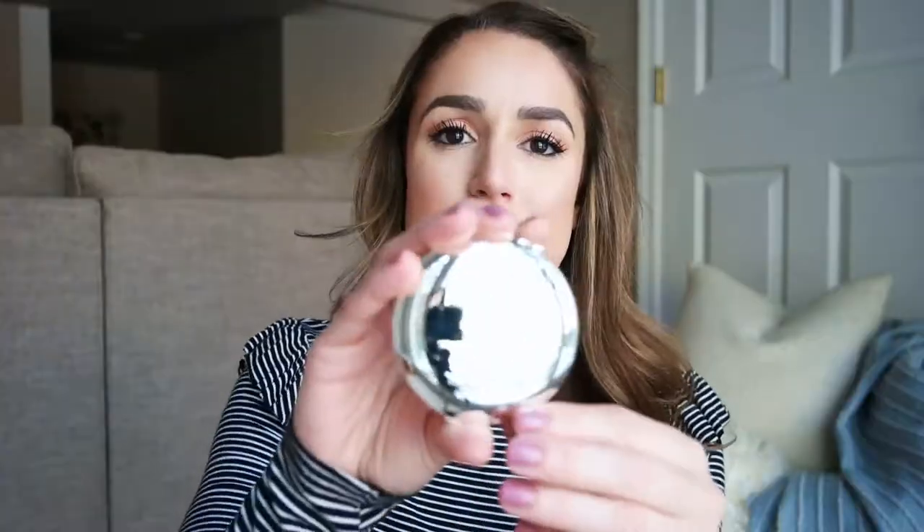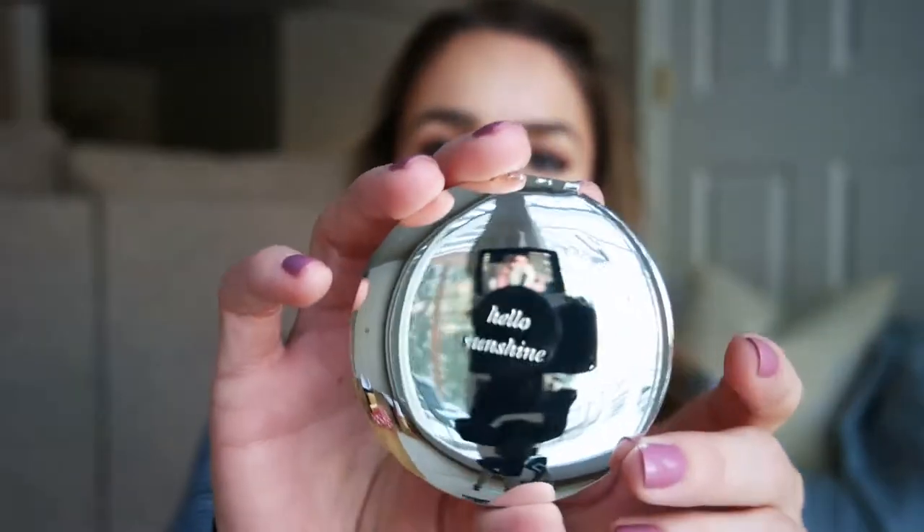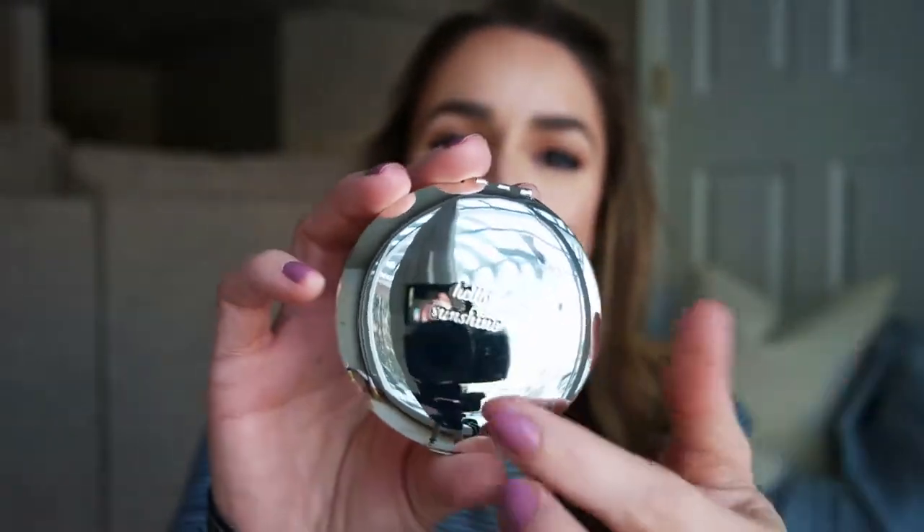The cutest part was this little compact mirror — it says 'hello sunshine.' It's just a really cute little mirror, which honestly I've found myself needing a mirror while out and just using the reverse angle of my camera. Now I'm going to pop that one in my purse.